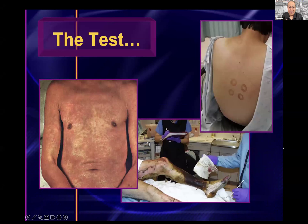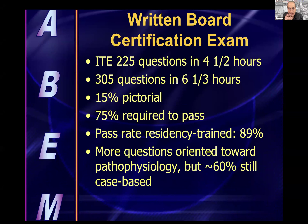Let's talk about the test itself. For the in-training exam, you'll see approximately 225 questions in about four and a half hours. For the written boards, it's around 300 questions in six-plus hours. The distribution is about 15% pictorial, 75% required to pass, and the pass rate has been approximately 90% for first-time test takers. Questions tend to be oriented toward pathophysiology, but it's very action-oriented, emergency medicine style.